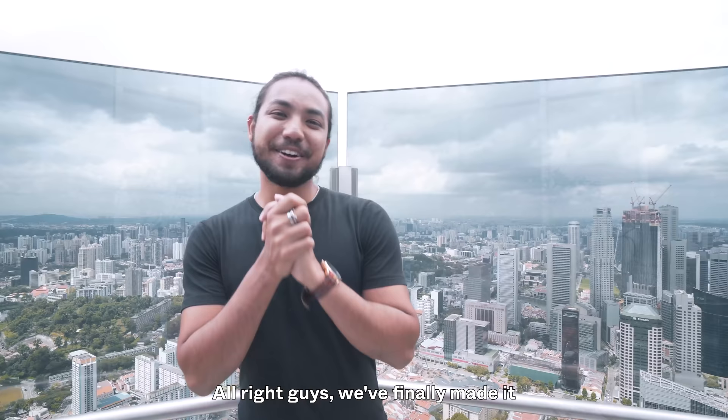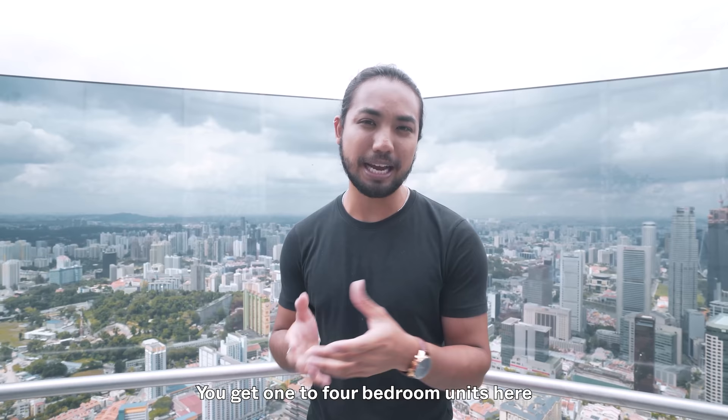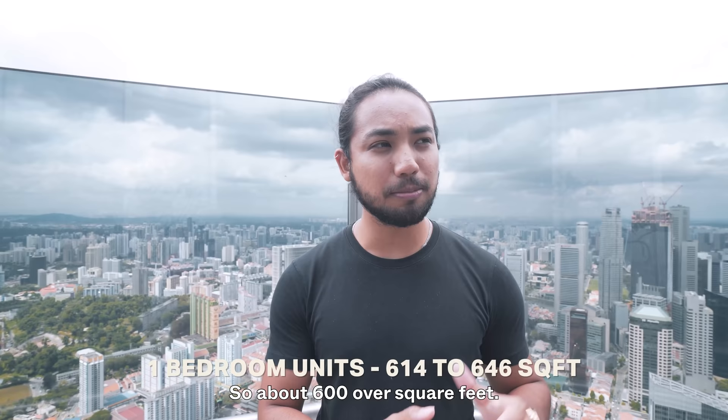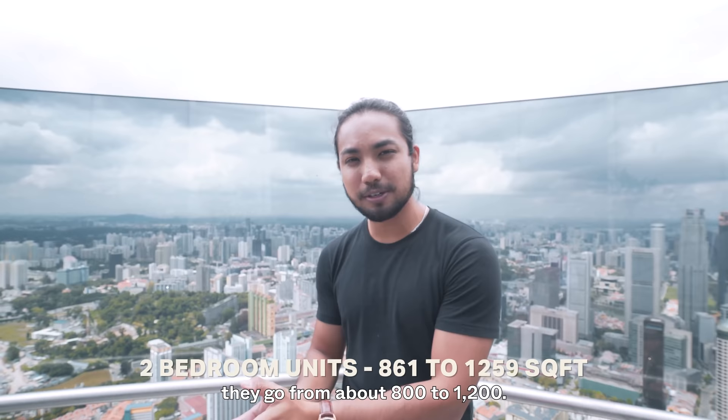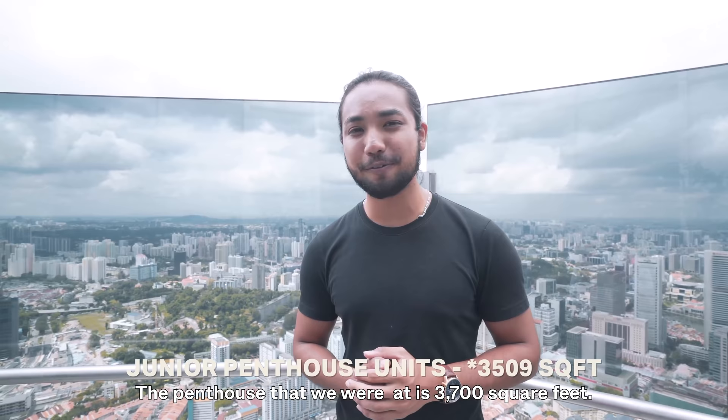We've finally made it to the 62nd floor. Let me share a little bit more about the unit mix. You get one to four bedroom units here, plus the penthouses. One-bedrooms are slightly larger than usual at about 600+ square feet. Two-bedrooms go from about 800 to 1,200 square feet. Three-bedders range from about 1,000 to 1,700 square feet. Four-bedders are about 1,600 to 2,000 square feet. The penthouse we visited is 3,700 square feet, and the massive super penthouse — which has now been sold for over 60-something million dollars — is 21,000 square feet.